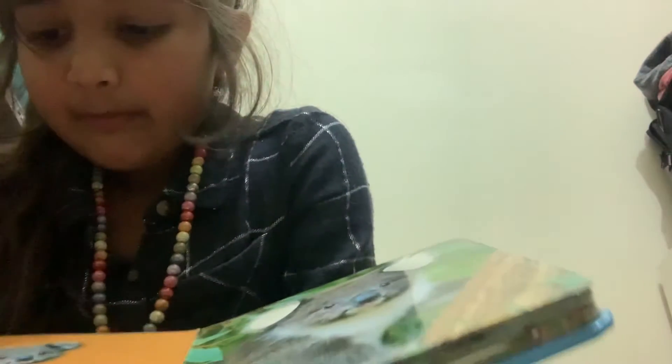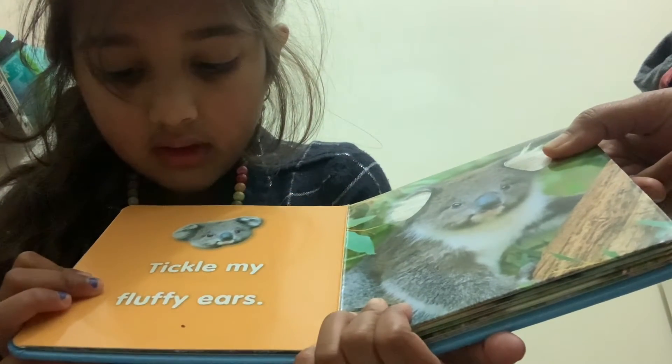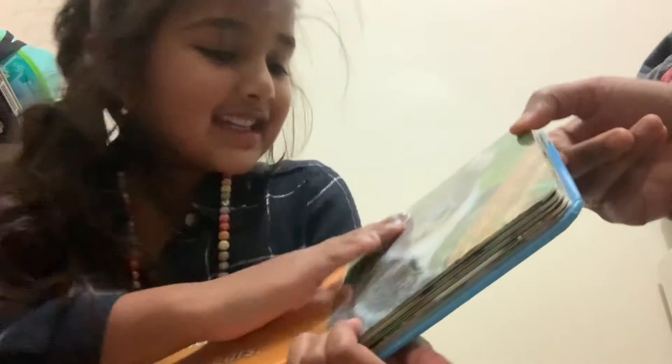Tickle my fluffy ears. Look — his ears are so fluffy. Can you see?